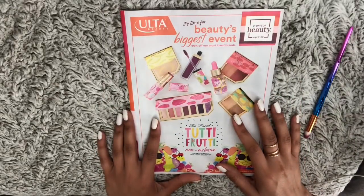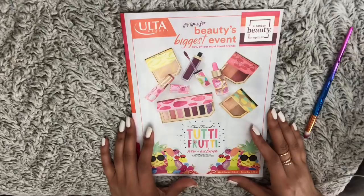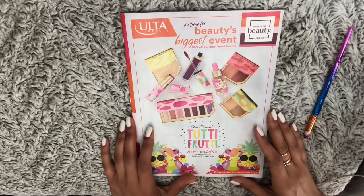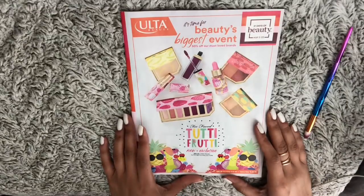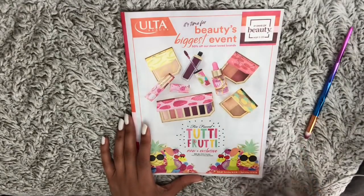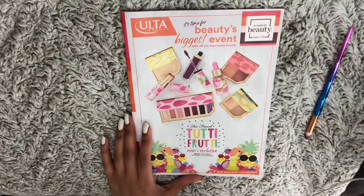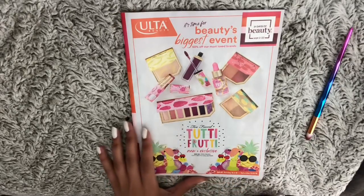So on the cover it says '2D Fruity,' and this is a collection by Two Face — new and exclusive by Two Face, which is very, very colorful.